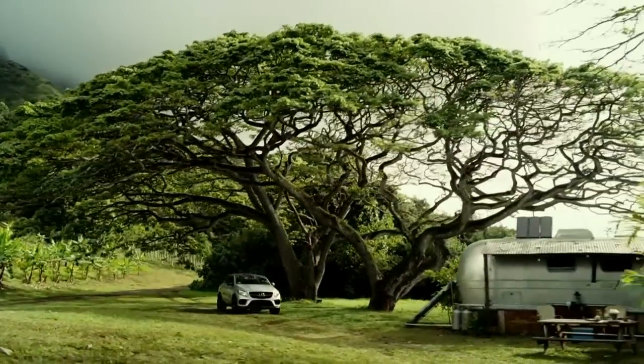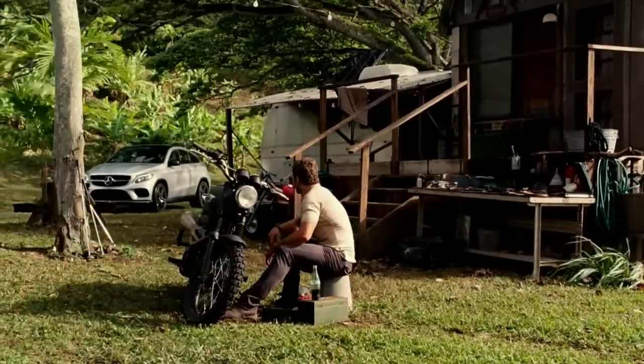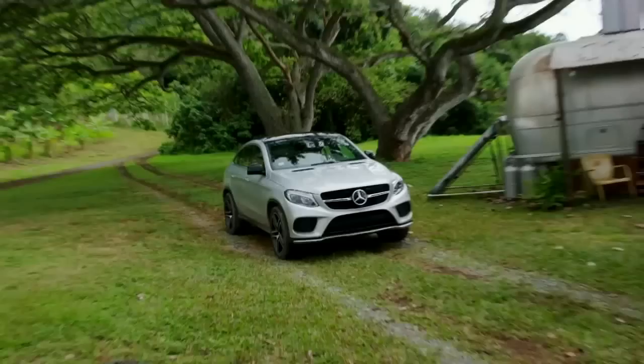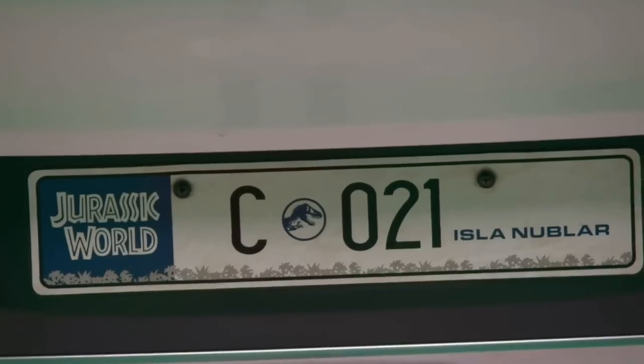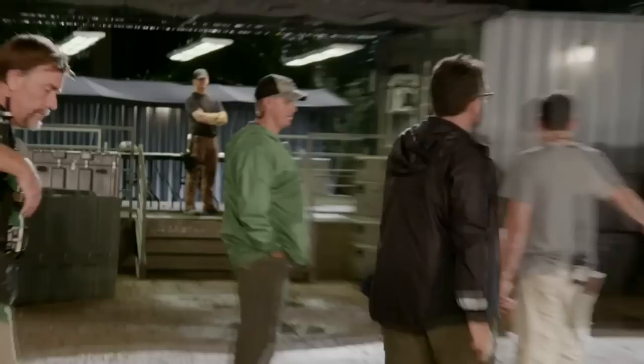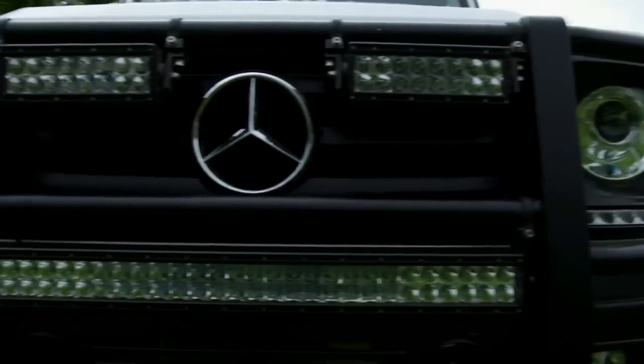Driving the Mercedes was an incredible experience, and it was kind of amazing that they let us use these new cars. Jurassic World is an upscale theme park, and so we wanted one of the most upscale automobile manufacturers to be involved in it.